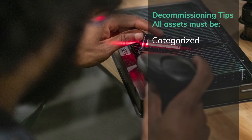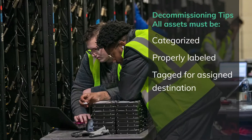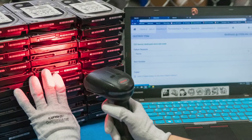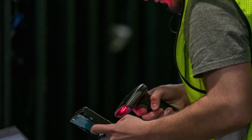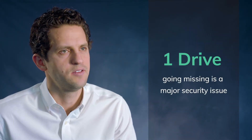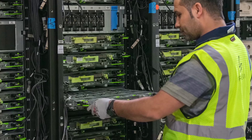In order to do both of those things, a decommissioning provider must have a really sophisticated set of wiping software capabilities, and they must have a really detailed set of processes by which the assets start in a client's data center and wind up in some final disposition, whether that be shredded or resold. The client must be able to track and monitor the progress on an asset-by-asset basis and receive the appropriate certifications along the way. If even one drive goes missing or one asset cannot be identified, that's a major data security problem.